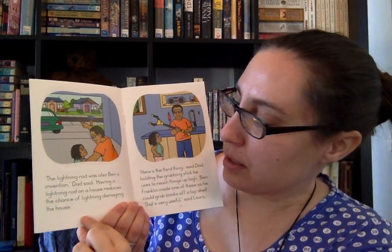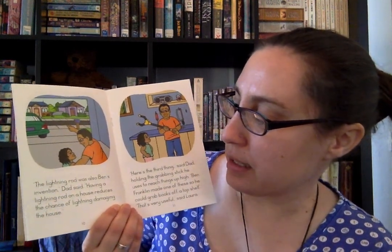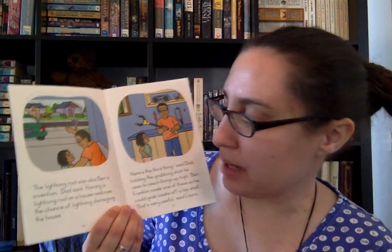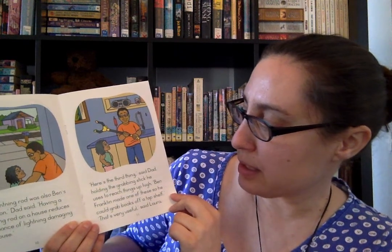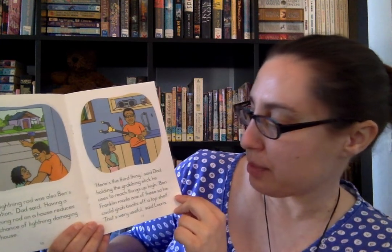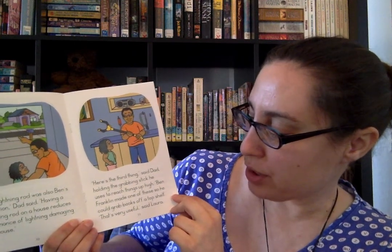"That lightning rod was also Ben's invention," Dad said. "Having a lightning rod on a house reduces the chance of lightning damaging the house." "Here's the third thing," said Dad, holding the grabbing stick he uses to reach things up high. "Ben Franklin made one of these so he could grab books off a top shelf." "That's very useful," said Laura.